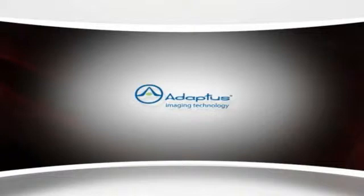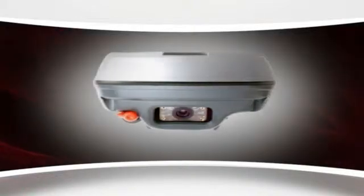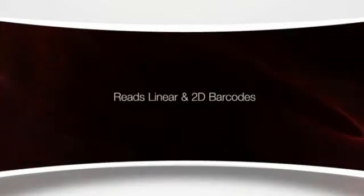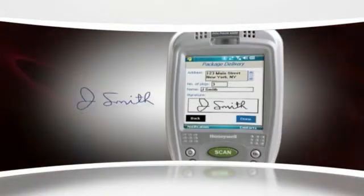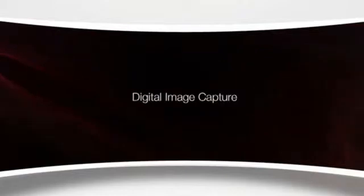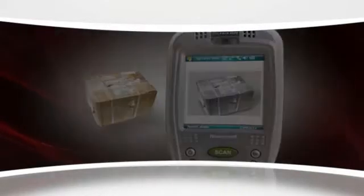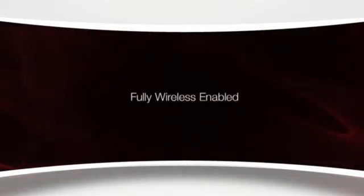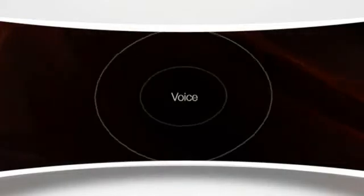Adaptus imaging technology enables users to capture more information for enhanced effectiveness and superior customer service — barcodes, electronic signatures, and digital pictures. With the Dolphin 9900, you get all the technologies you need for real-time voice, text, email, and high-speed data communication.